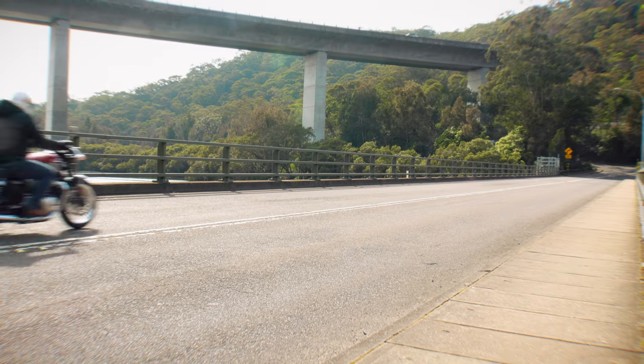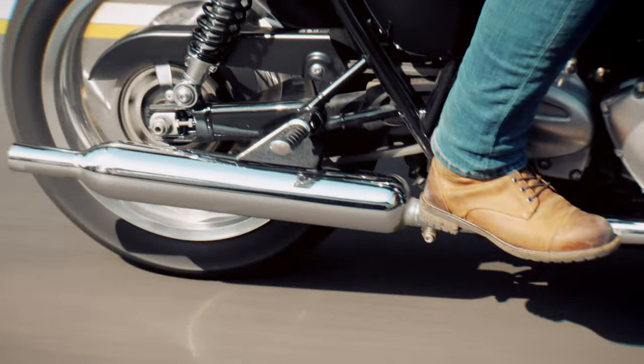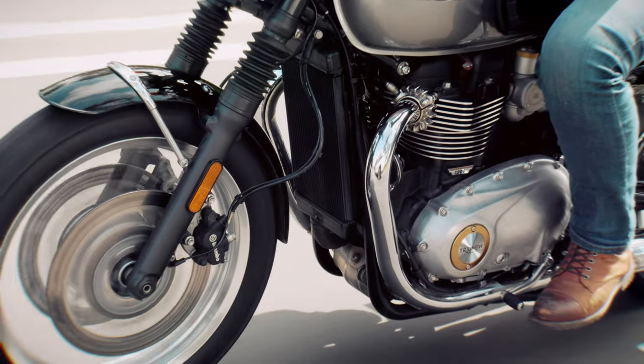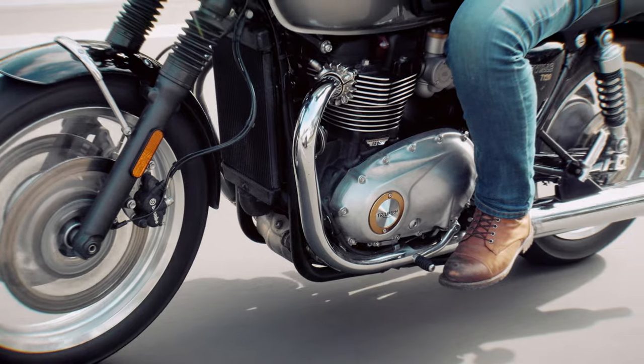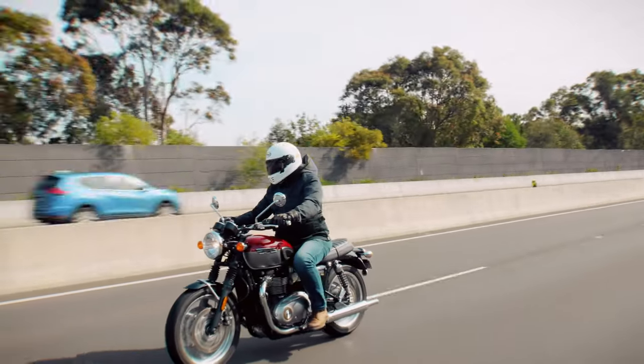So what didn't I like about the Bonneville T120? Honestly, there are only two things that I could fault the T120 on, and both were pretty minor. First up, the back brake doesn't have as much bite as the front — but it's not alone in that regard. And the gear shift lever felt a little short; I never missed it, but I felt like I was shifting with the very edge of my boot. As I said, both very minor, and I could quite easily have left both off this list.